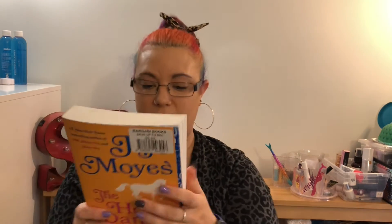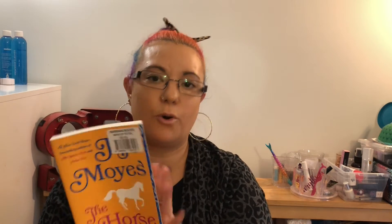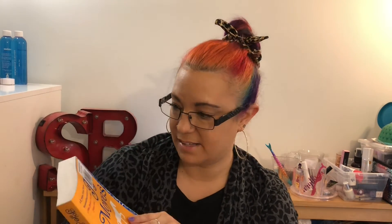I picked up another book at this other location. This is Jojo Moyes — I don't know how to pronounce her last name, but I actually have a few of her books in e-form. When I saw this, I was done, because she's a really good author. Her books are really entertaining.